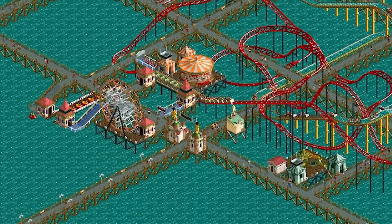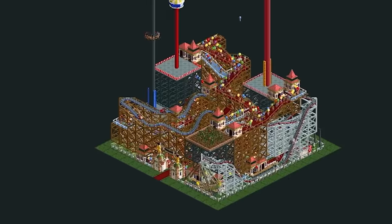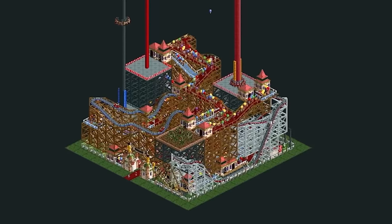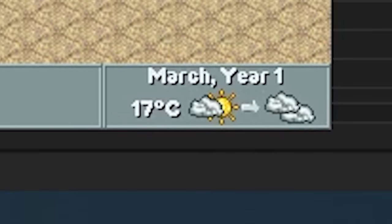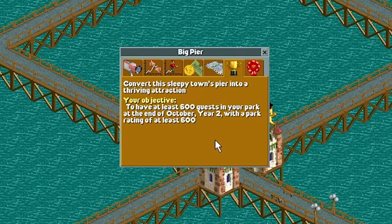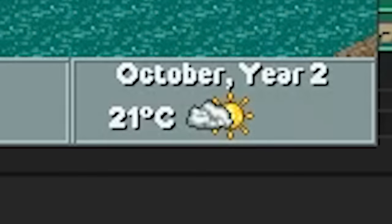Just a postage stamp of water to build on, and it's bound to leave you with a dense cluster of coasters in the end. After I did my micro park challenge in my last video, I thought it would be fun to try an equally small strip of land. The scenario Big Pier starts on March 1st year one. The goal is to get 600 guests and a park rating of 600 by October of year two. That gives us around one and a half years.